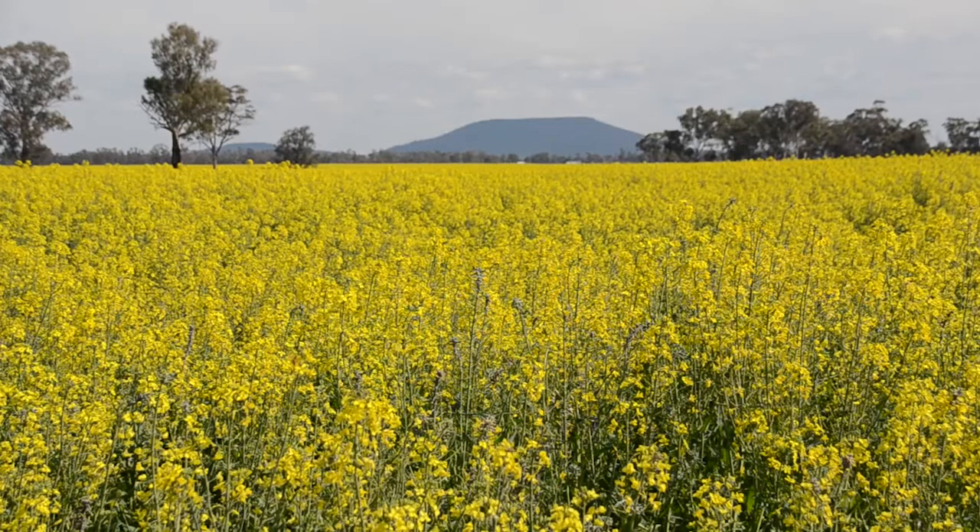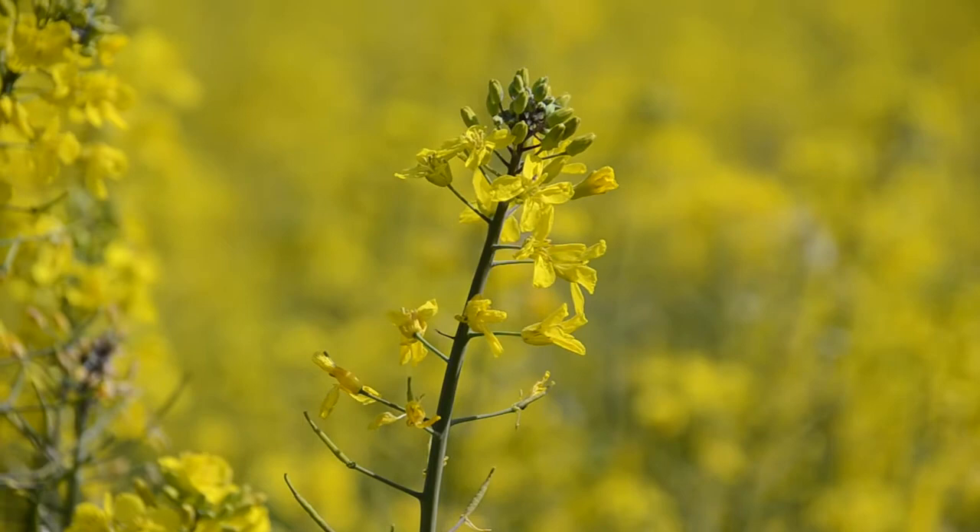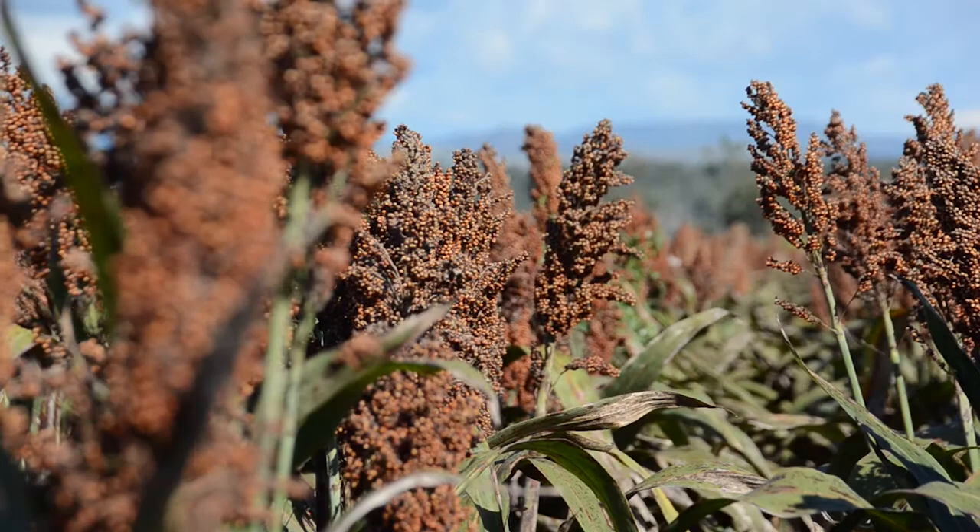As far as Rutherglen Bug goes, we're very interested in the management of Rutherglen Bug populations that build up in canola and then come out of the canola stubbles into adjacent summer crop and the damage that it does there.